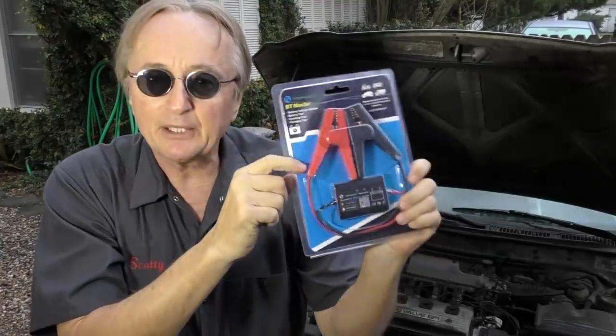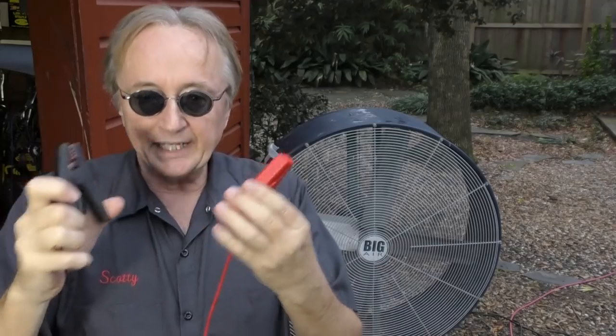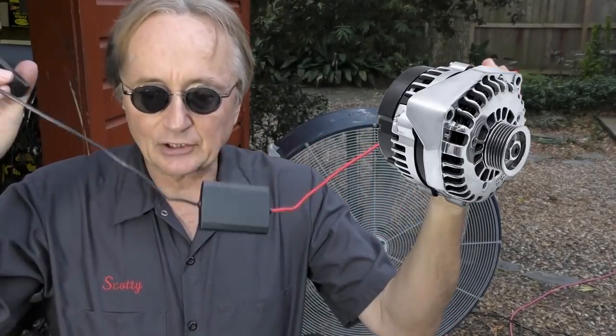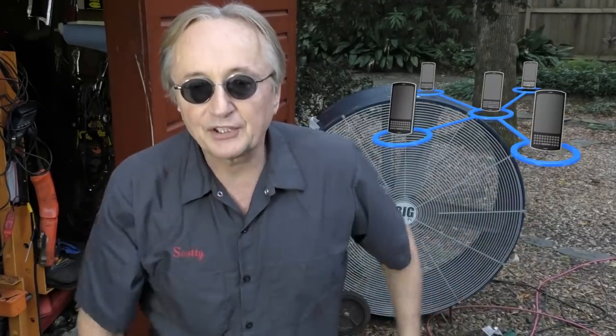Now the next thing not to waste your money on is the BT Master battery voltage monitor tester. It's supposed to test your battery, your cranking system for the starter, and the alternator — but it's got numerous problems. The biggest one is the app, this thing called the BT Master app. I couldn't even get my phone to communicate with it. I have an S9 — that's a pretty good phone — and I also tried three or four others, and none of them would even upload the app to interface with the device.